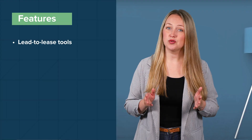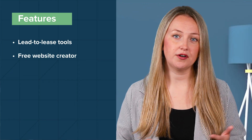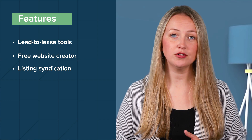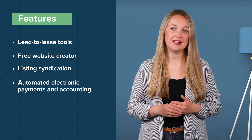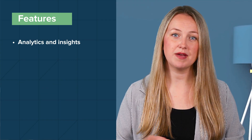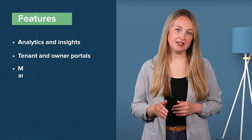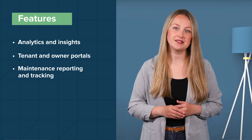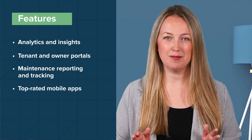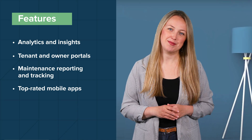Buildium has an array of features built with multifamily property managers in mind. Those include lead-to-lease tools that streamline your workflow from accepting applicants all the way to signing the lease; a free website creator and listing syndication to market your listings; automated electronic payments and accounting, including 1099 e-filing; analytics and insights tools to measure and report your business growth; tenant and owner portals with online payment, maintenance reporting and tracking, and notification capabilities; and top-rated mobile apps for both your team and your tenants that allow you to communicate with renters, manage work orders, and collect payments.